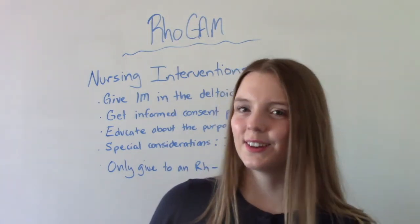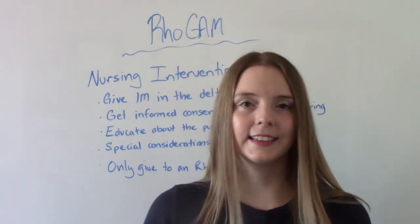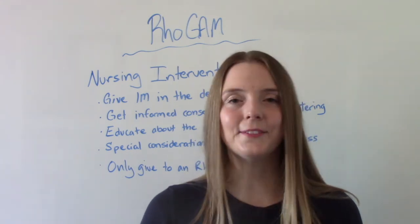So that was my video on RhoGAM. I hope you found this helpful. Don't forget to like and subscribe. If you have any questions or comments please let me know, and I'll see you on the next one.